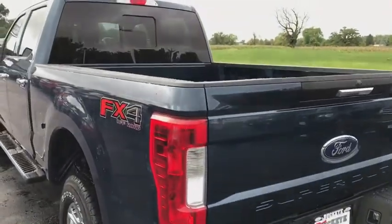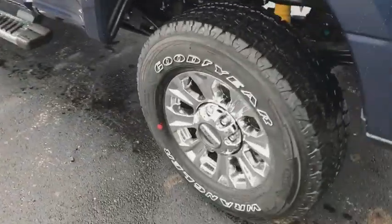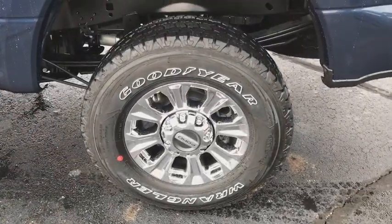Fog lamps, compass, trip computer, heated front seats, tachometer, brake assist, remote keyless entry, overhead console, panic alarm.